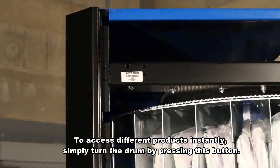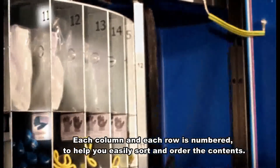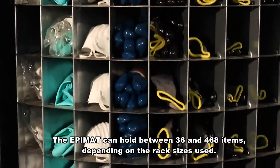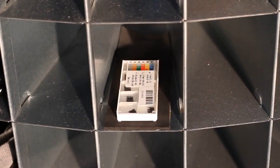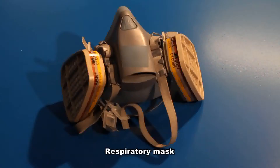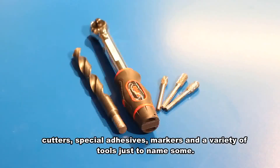To access different products instantly, simply turn the drum by pressing this button. Each column and row is numbered to help you easily sort and order the contents. The Epimat can hold between 36 and 468 items, depending on the rack size used. You can configure the racks to suit the size of the items you want to store — including gloves, respiratory masks, ear protection, safety goggles, cutters, special adhesives, markers and a variety of tools, just to name some.